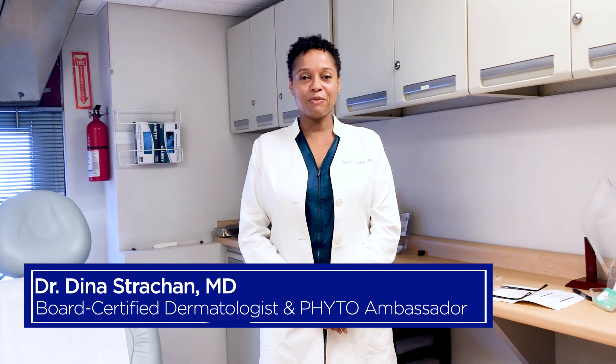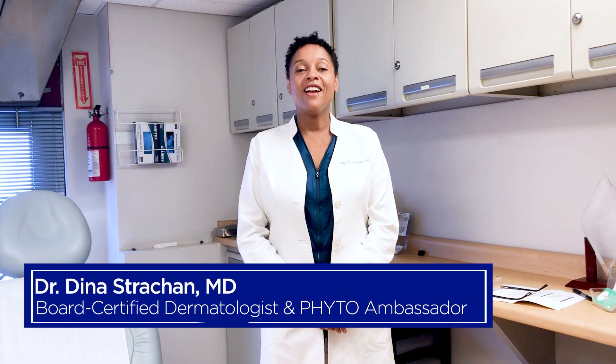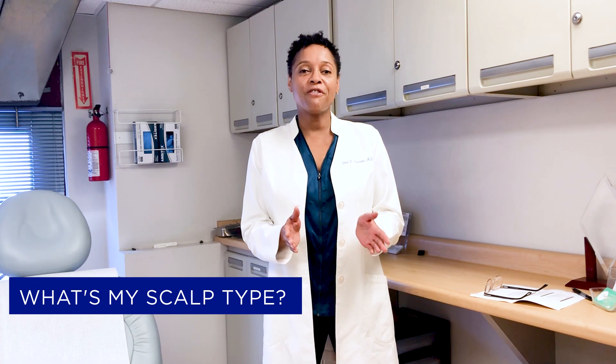Hi, I'm Board Certified Dermatologist Dr. Dina Straughan and Brand Ambassador for FETO, and today we're going to talk about scalp health. There's a lot of confusion out there about scalp health and scalp types, so I'm going to try to clarify some of that.